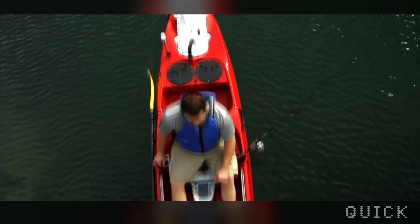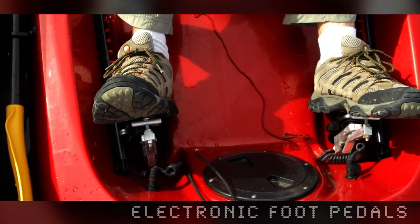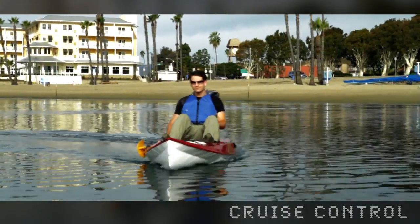At 6.5 miles per hour, the K1 will take you to your favorite beach or fishing spot with just the touch of our rugged joystick. Electronic foot pedals combined with cruise control free up your hands while you're setting up your rig for trolling or just enjoying the scenery.